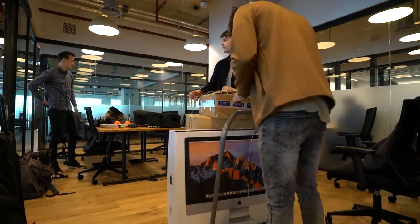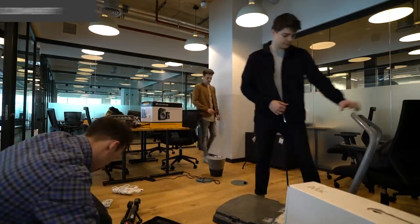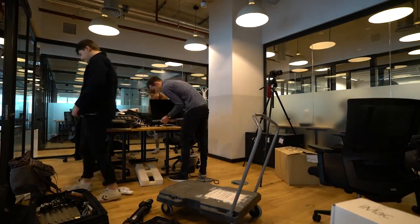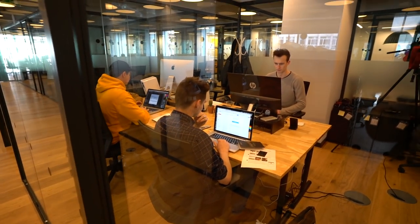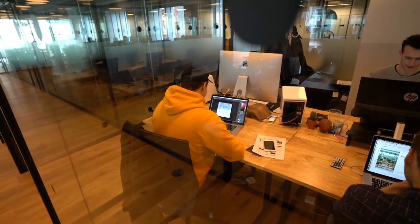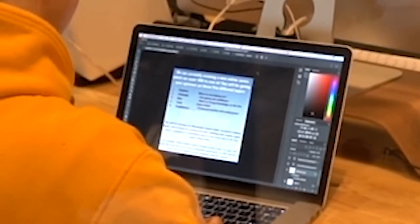Alright guys, so this is day three. Yesterday we spent most of the day just settling in, getting all of our stuff into the new office, but it is ready. Look at them all pretending to work, pretending to actually do stuff. What is Ben doing over there? Let me go ahead and take you guys in - we'll show you the new place.